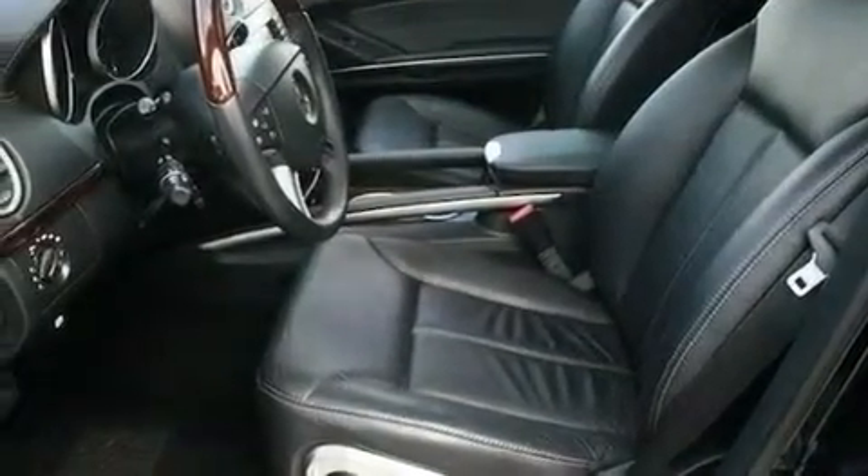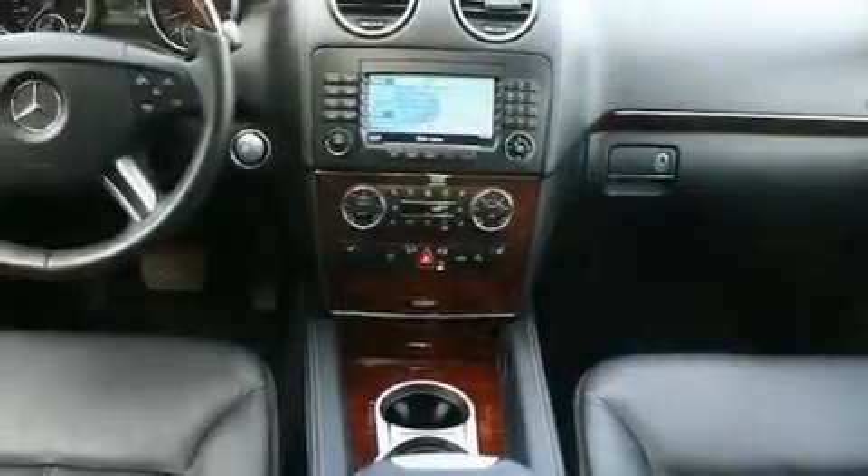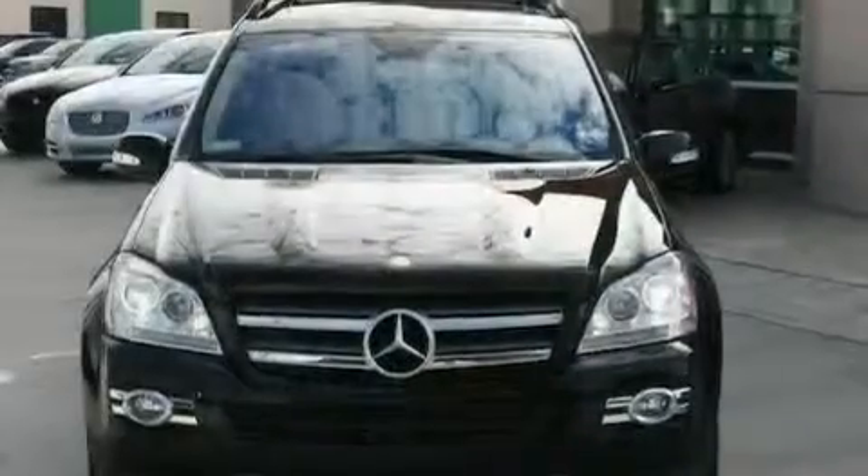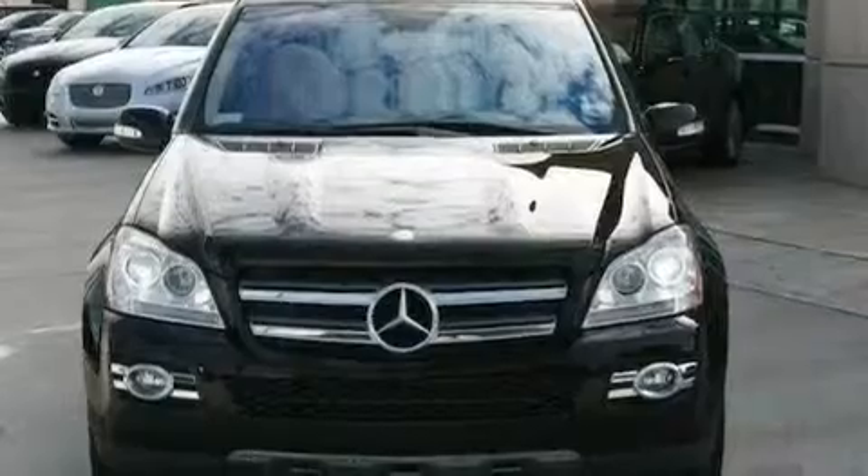Its top features include heated front seats, air conditioning with automatic climate control, cruise control, a CD player, a passenger side vanity mirror, a security system, front fog lights, a traction control system, a split folding rear seat, and this vehicle has fewer than 50,000 miles on the odometer.